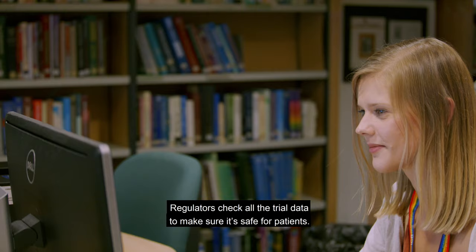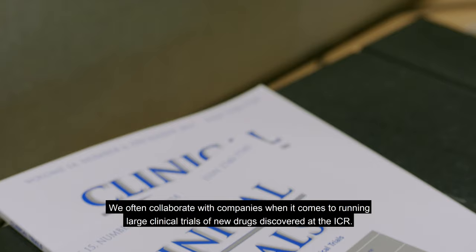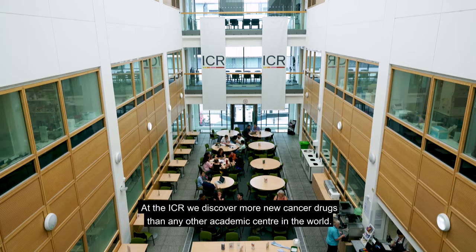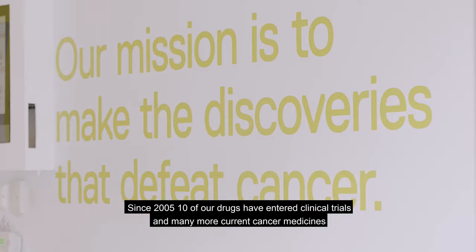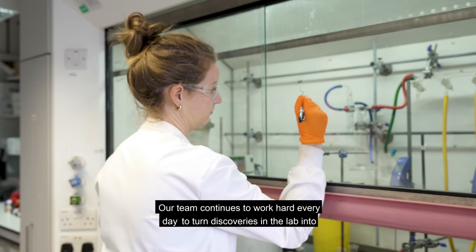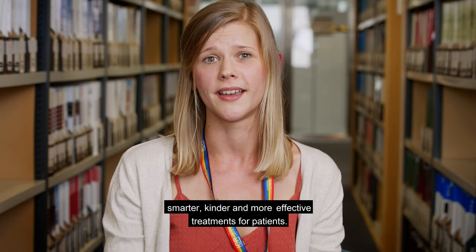Regulators check all the trial data to make sure that it is safe for patients. If the drug is approved, then patients can start taking the new treatment. We often collaborate with companies when it comes to running large clinical trials of new drugs discovered at the ICR. At the ICR, we discover more new cancer drugs than any other academic centre in the world. Since 2005, ten of our drugs have entered clinical trials and many more current cancer medicines are rooted in discoveries made here. Our team continues to work hard every day to turn discoveries in the lab into smarter, kinder and more effective treatments for patients.